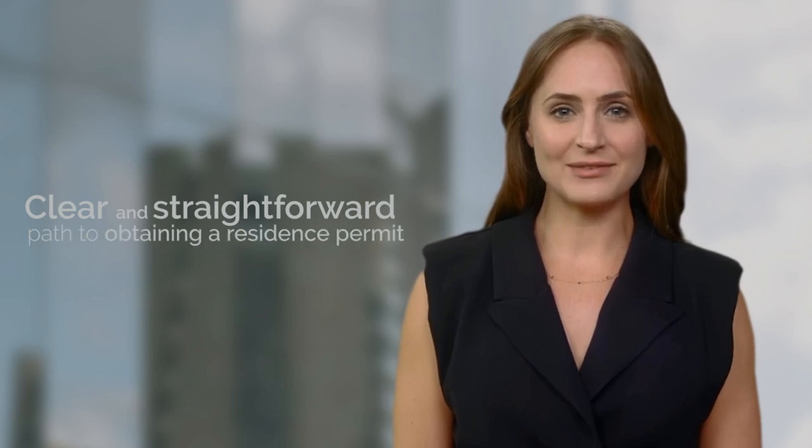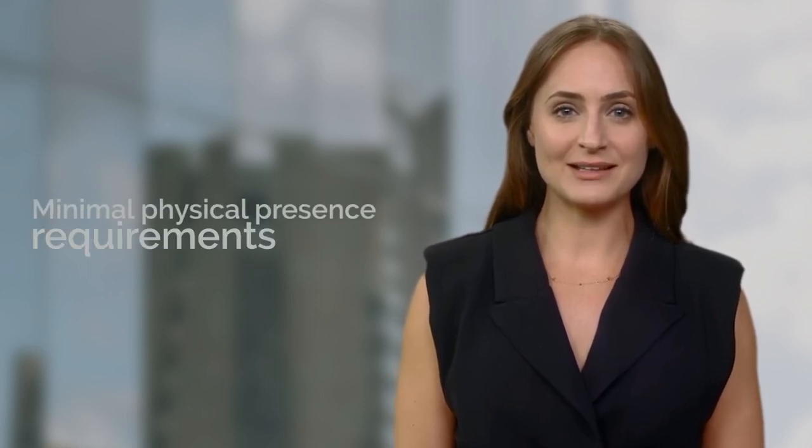Path to residency through company ownership. But that's not all. For individuals seeking residency in Andorra, owning a company can provide a clear and straightforward path to obtaining a residence permit. The process involves minimal physical presence requirements, making it an excellent option for those looking to establish a base in Europe.